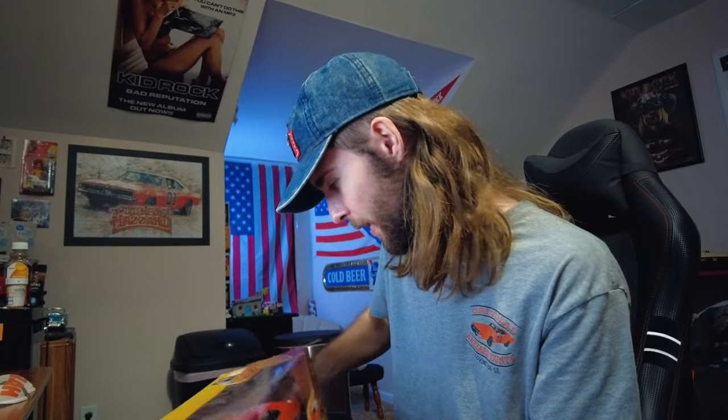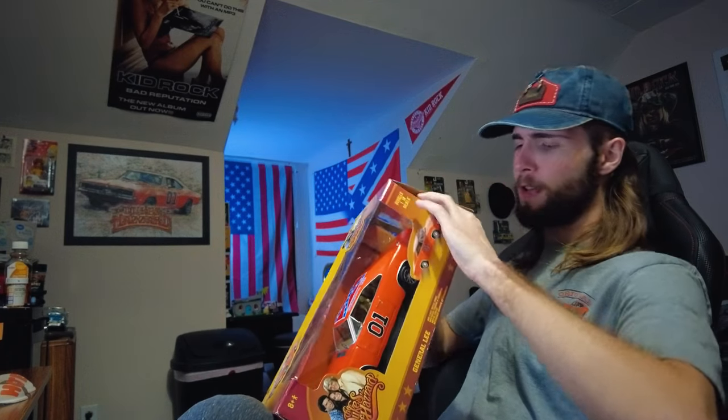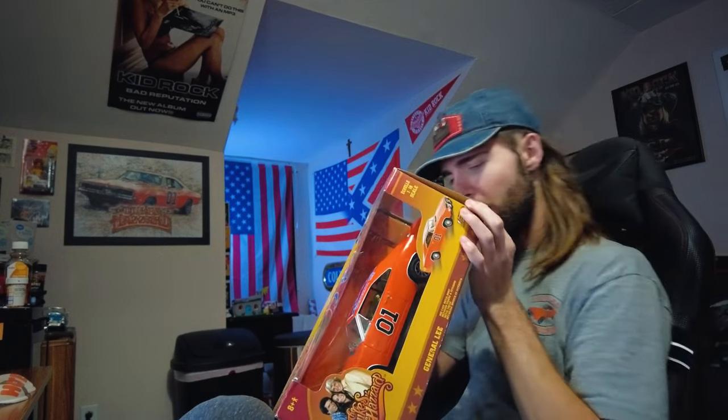I'm gonna get it cleaned up and put back in the box, then get it in the mail tomorrow, December 4th. I don't have any of the original padding anymore, but I'm going to put some bubble wrap in there just to protect it on the off chance that someone runs it over with a car or something during transit, because you never know at the post office.